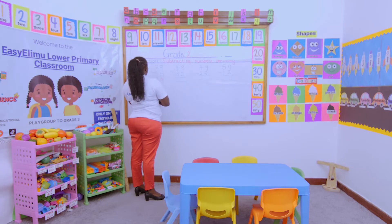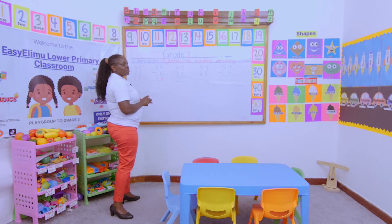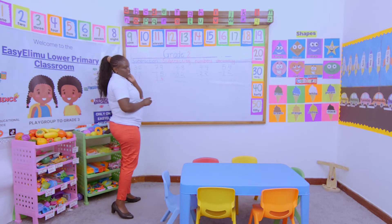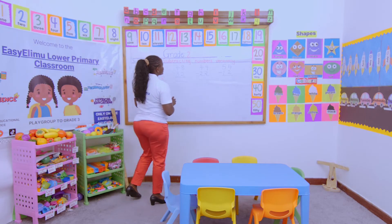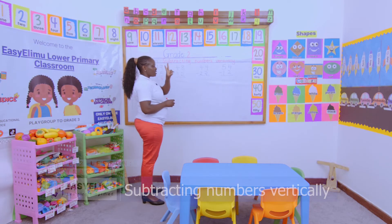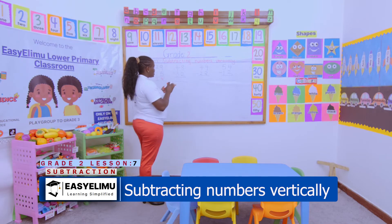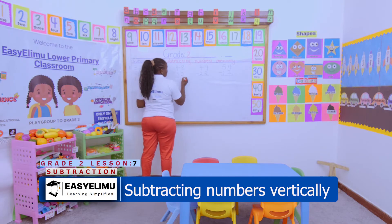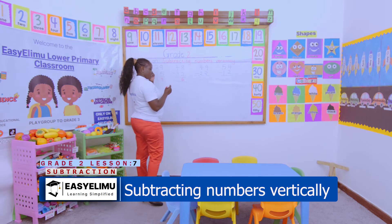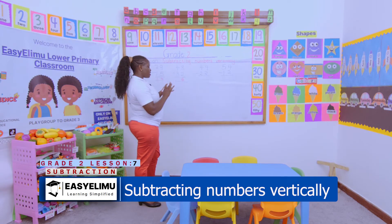When I'm given 48 take away 32, how do I go about it? Yes, Janet — subtract eight take away two first. Eight in the head, two fingers out — eight, seven, six. Then four in the head, three fingers out — four, three, two, one — and you remain with 16.